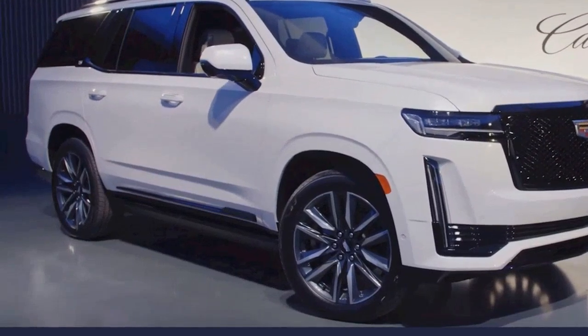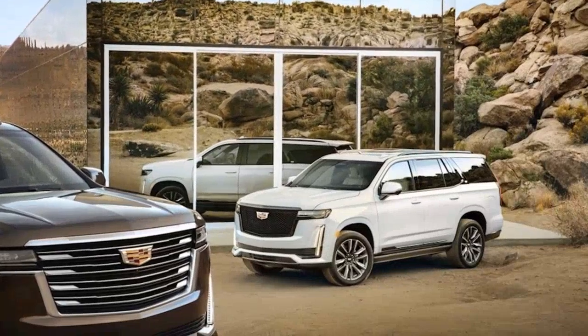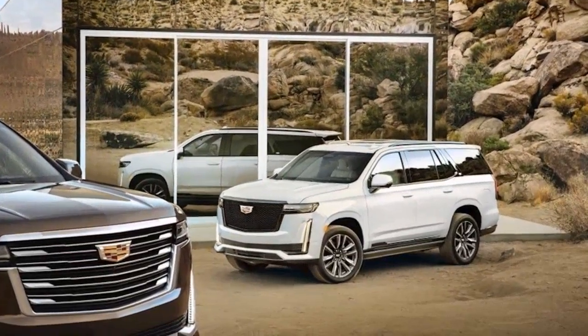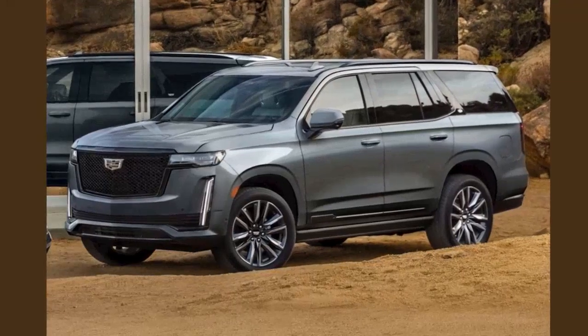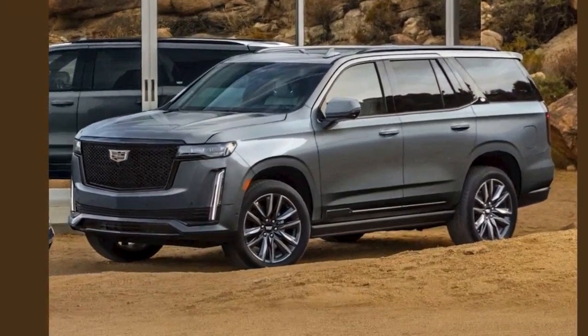Behind the second row, the number jumps to 94.1 cubic feet compared to 72.9 cubic feet. In terms of luxury equipment, both variants are identical. The 38-inch curved OLED infotainment system and Super Cruise are part of the ESV's equipment list, just like the standard Escalade.